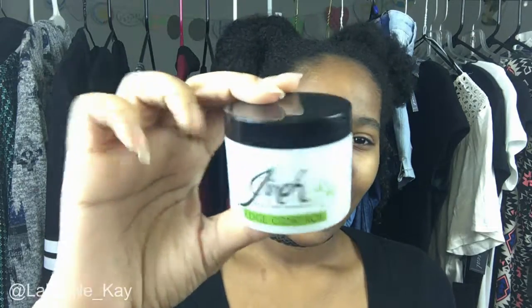This is my current favorite edge control — it's the Jireh Edge Control. My edges aren't slayed right now so don't come for me. They're a popular hair care brand on Instagram and somebody gifted this to me. You just put it on your edges, wrap them up before you go out or before bed, take it off, and your edges are snatched. If you want a tutorial on how I do my edges, let me know in the comments and I'll do that for you.